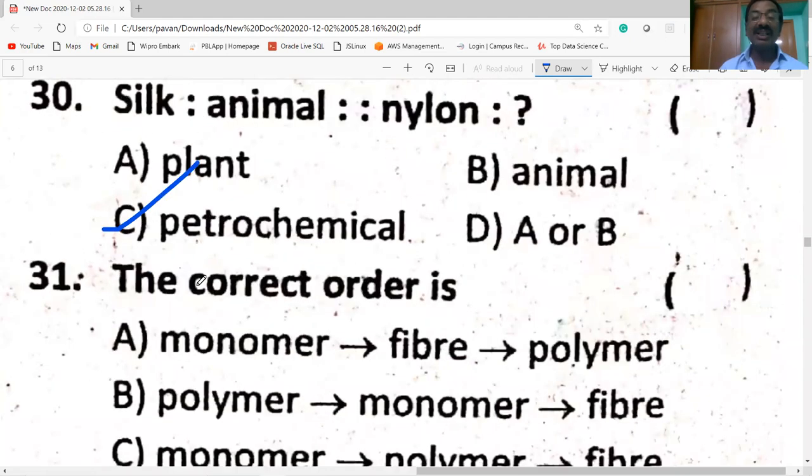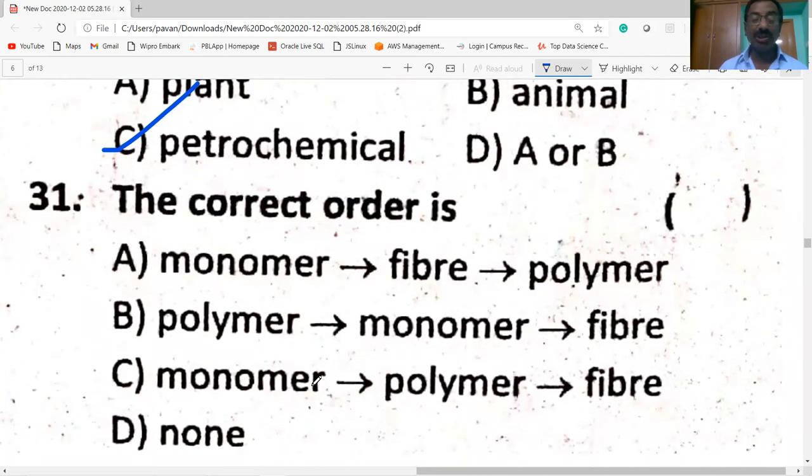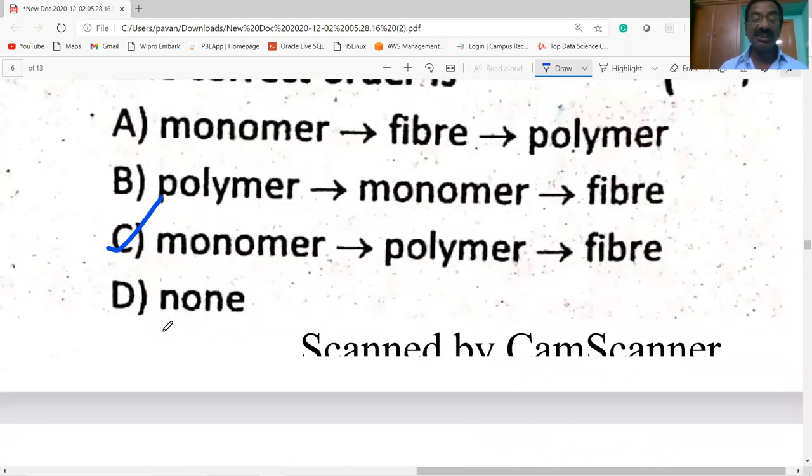The correct order is: monomer gives polymer, which gives fiber. A large number of monomers link together to form a polymer, which gives a fiber. So option B is the correct answer.